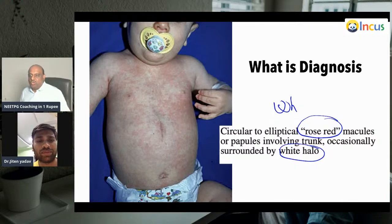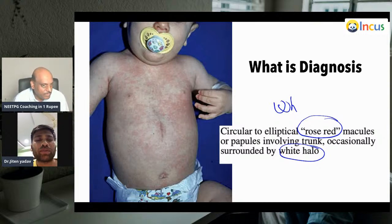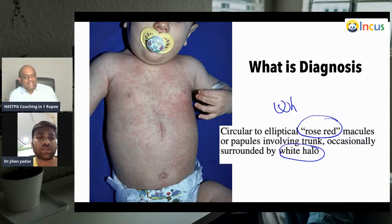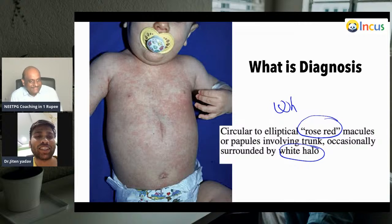In dermatology, as a NEET PG topper 2020, how many marks did you get, doctor? Your rank is 251? Yes, 251. Almost 2 lakh medical students compete for the most competitive entrance in the world in medical licensure. Dr. Jitin, it must be a very proud moment in your life when you got that rank, right? Yeah, yeah.